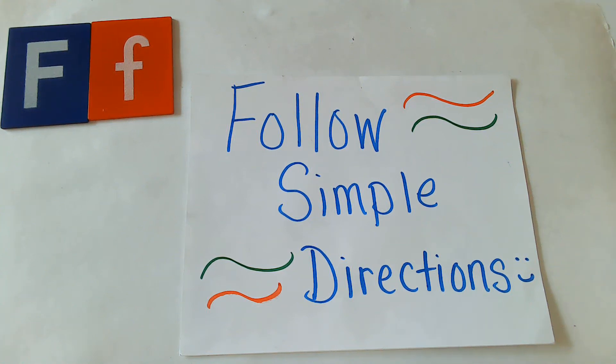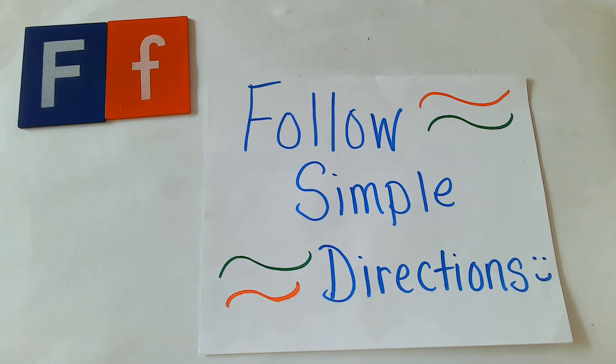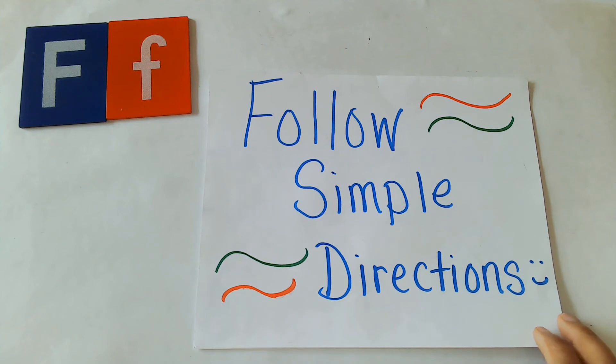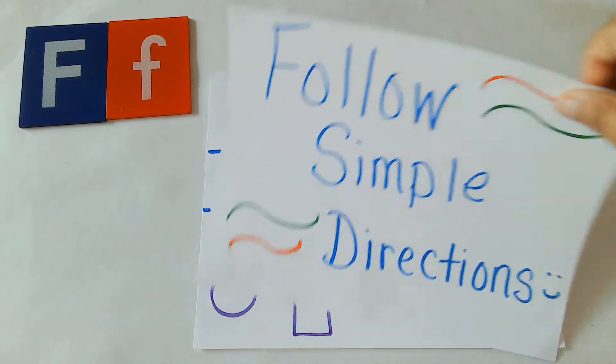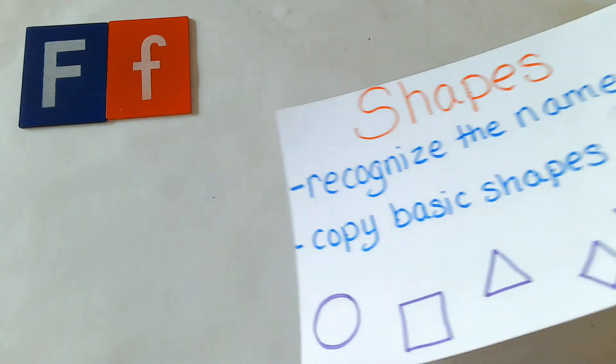Good morning, friends, and welcome back to Prepping for K Academy with Ms. Bacon. Today, we're going to start out by going over our kindergarten readiness goals. We're going to do two things: work on following simple directions like we do every time we have a show, and recognize a shape. We're going to work with an object that's going to be a special shape, and I'll teach you about that right now.